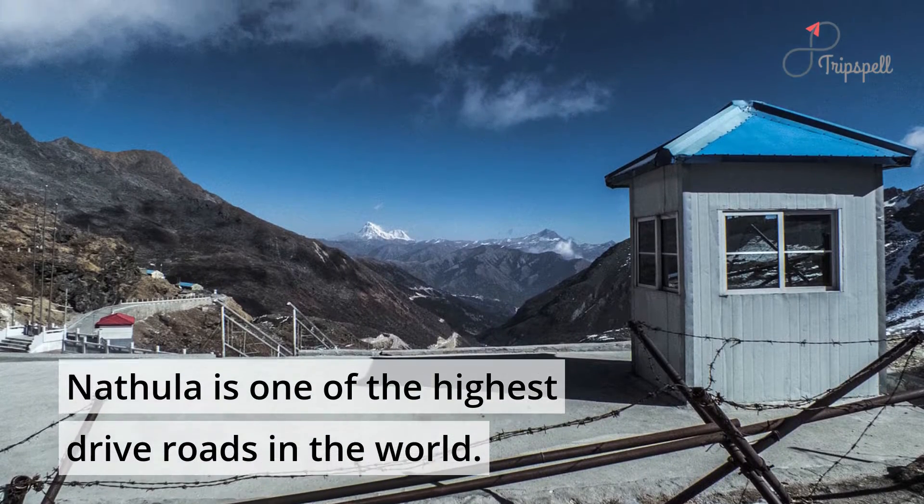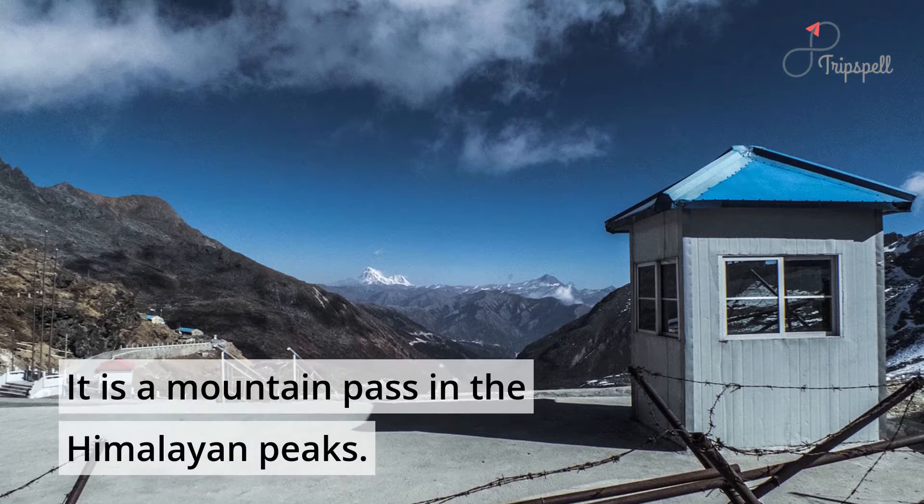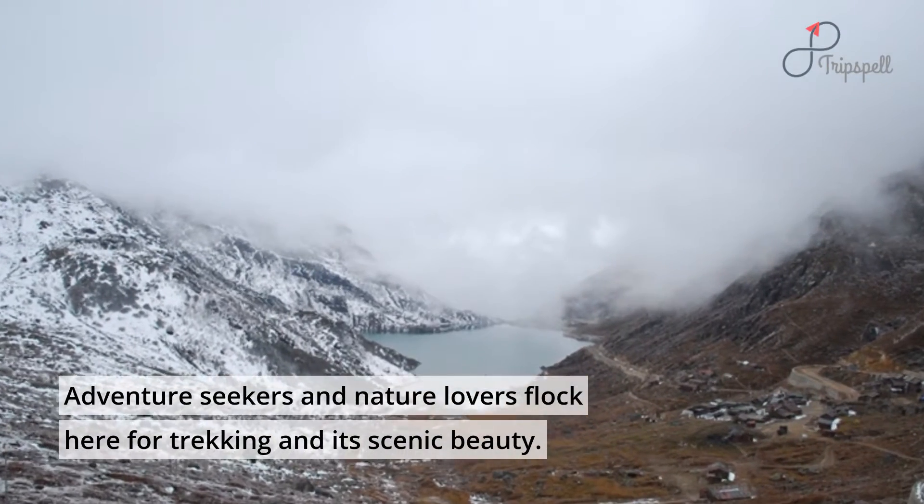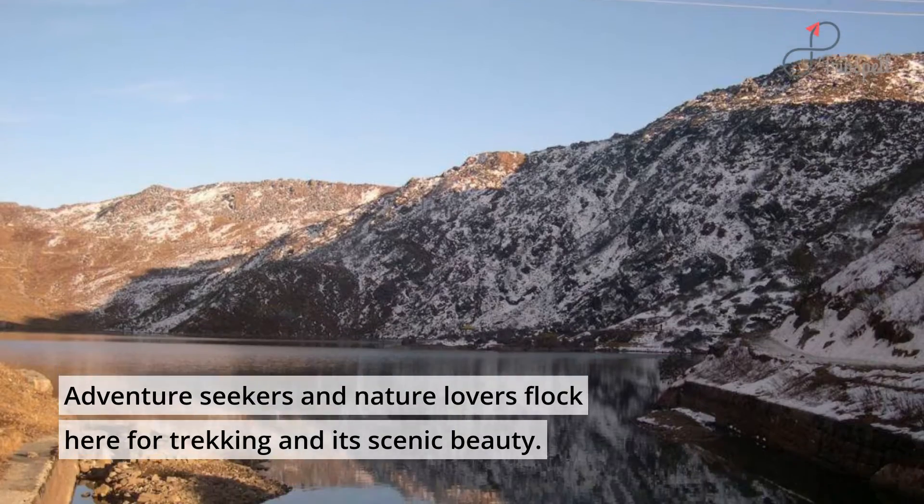Nathula is one of the highest drive roads in the world, a mountain pass in the Himalayan peaks. Adventure seekers and nature lovers flock here for trekking and its scenic beauty.